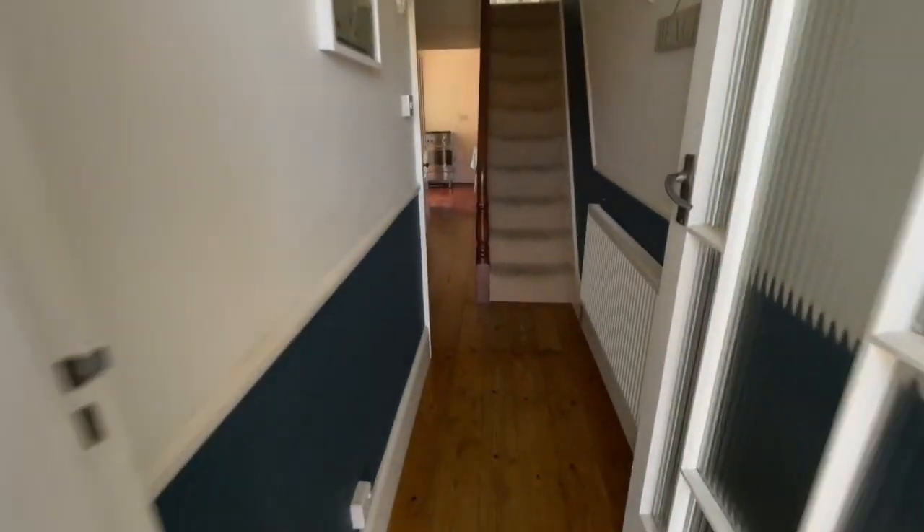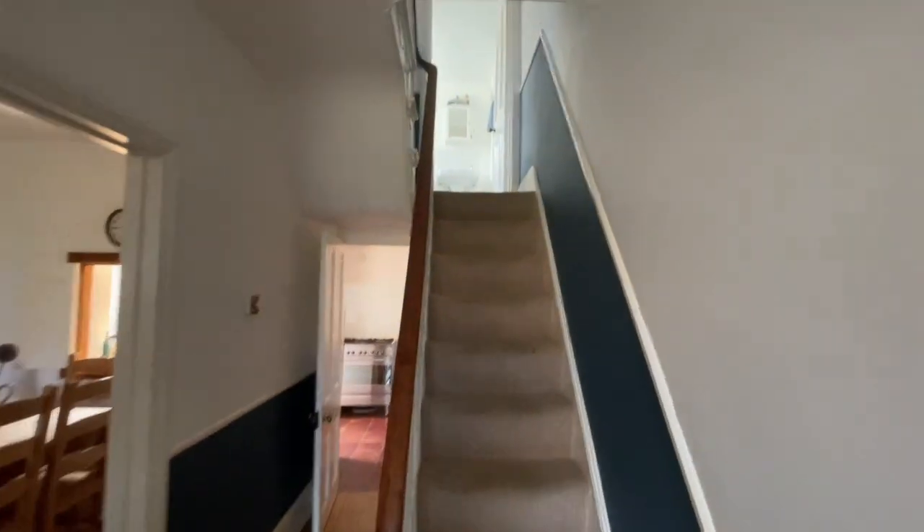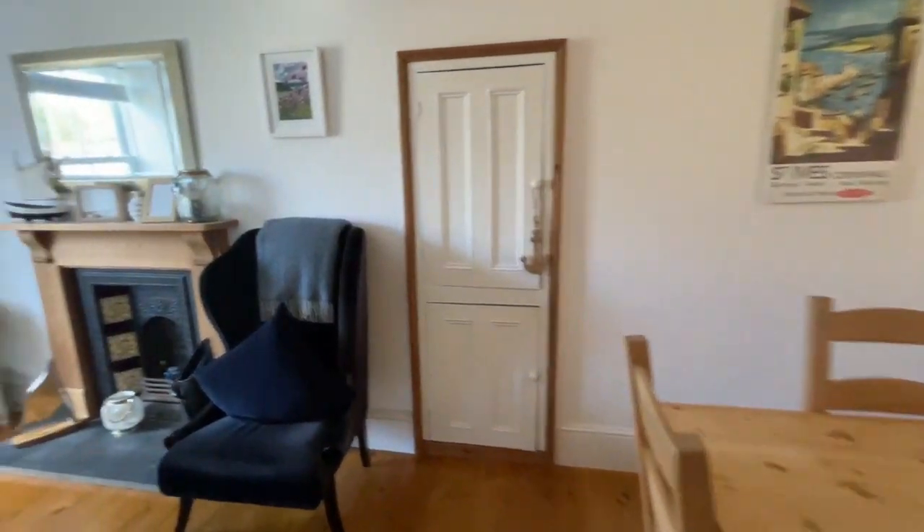Let's walk into this entrance hall with a lovely wood floor. There's gas central heating throughout, so radiators in every room. We've got a staircase going up to the first floor, and on to our left takes you into the living room.